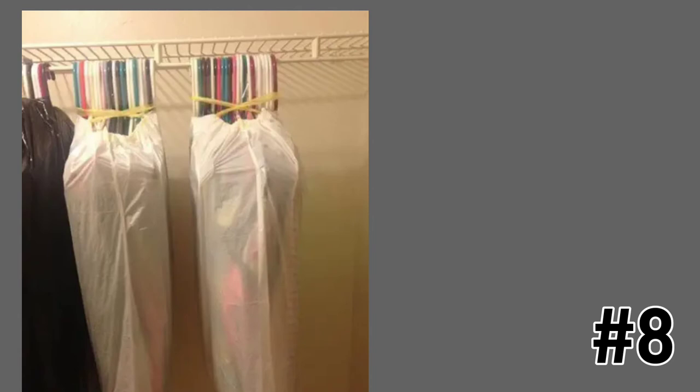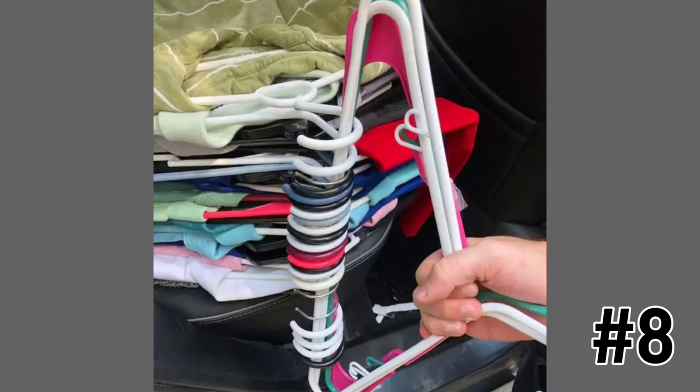Take the hack a step further by carrying clothes with more hangers. This method of transferring your clothes to the moving truck will help save your poor fingers from getting pinched or pulled. I kind of like this one — it reminds me of working smarter rather than harder.